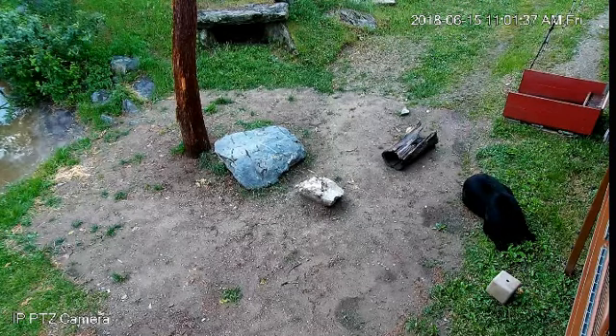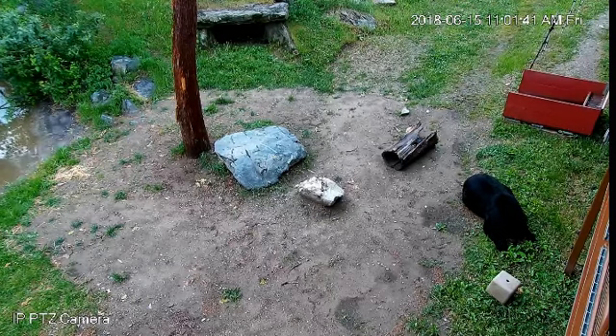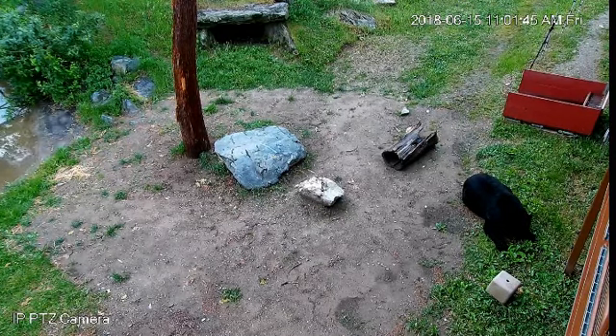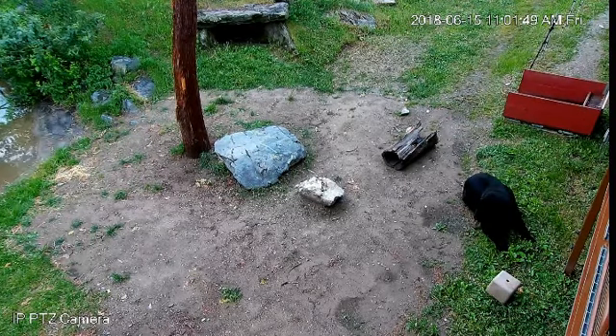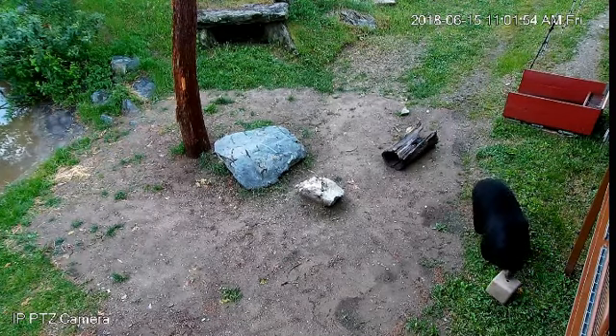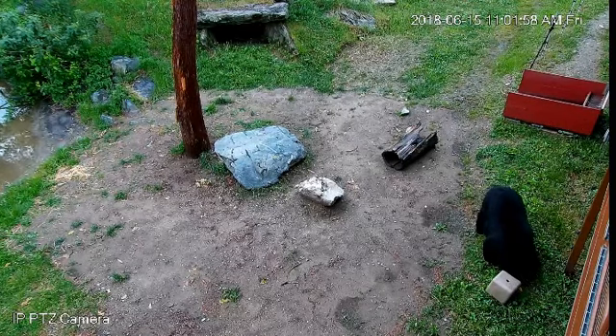Right now we have our big guy Ted. Ted is currently having some thrown out food, some peanuts and some apricot, and then he'll tackle the cube which also has some peanuts and some grapes in it. So he'll be doing that as soon as he gets done with the treats that he has in front of him.